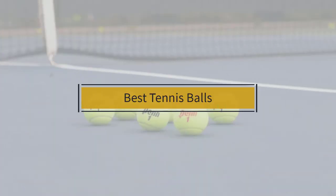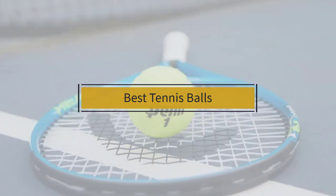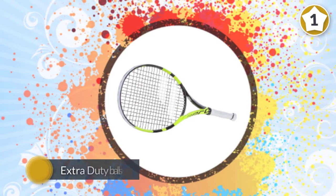If you are looking for the best tennis balls, here is a collection you have got to see. Let's get started. Number one, most popular: Penn Championship tennis balls, extra-duty felt pressurized tennis balls — one of the best-selling tennis balls in the nation.